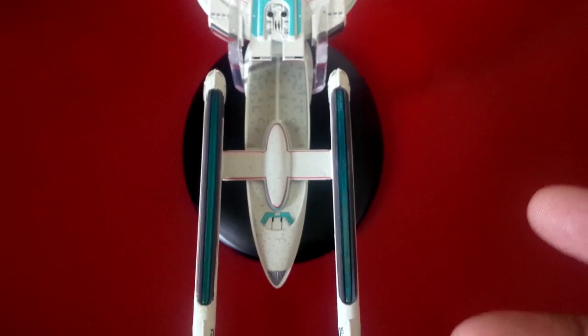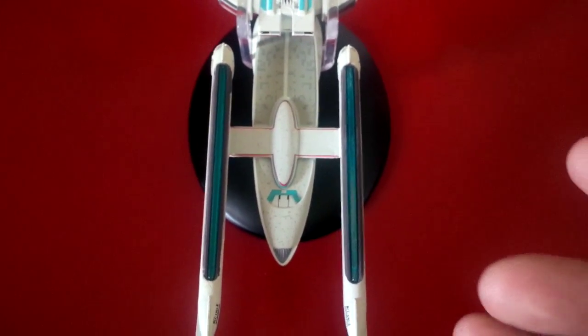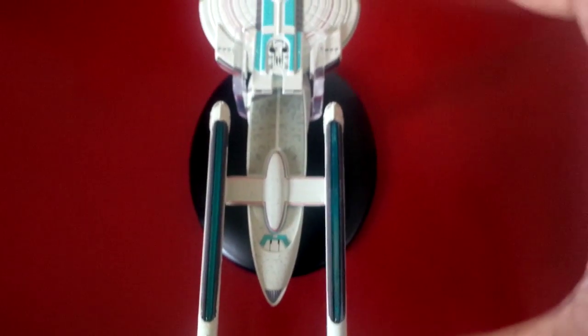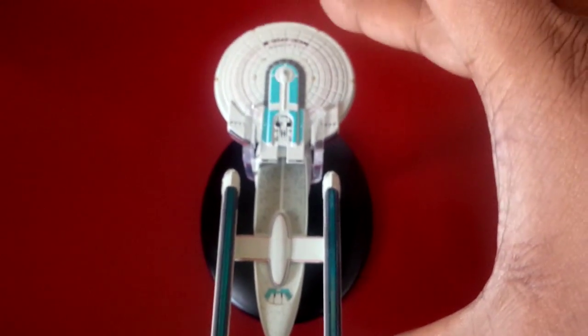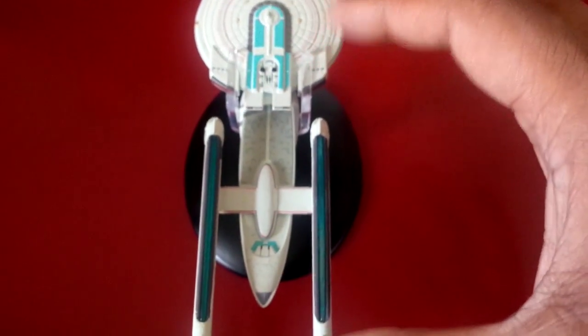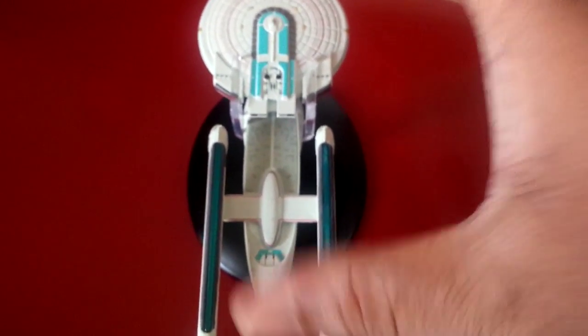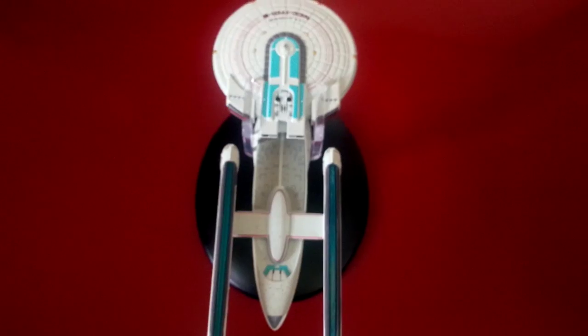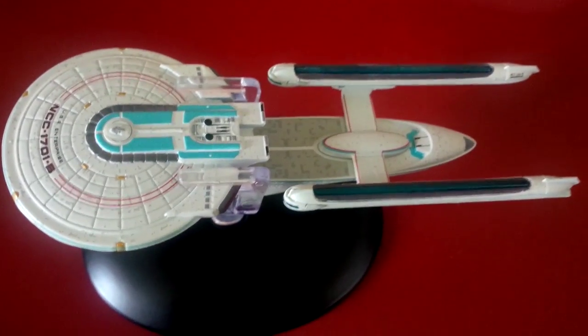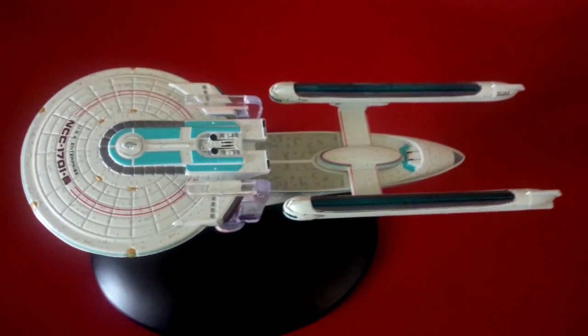The problem with companies like Eagle Moss and some others is that the warp nacelles are too long, so in order to make the ship a reasonable size, they have to keep it smaller — the rest of it is smaller as well. So in scale it's rather long, but it ends up looking too small. There's hardly any detailing on it. I don't really blame them because I know to keep the ships at this size, they have to curtail a lot of detail.